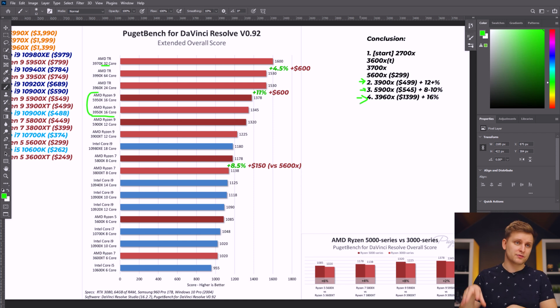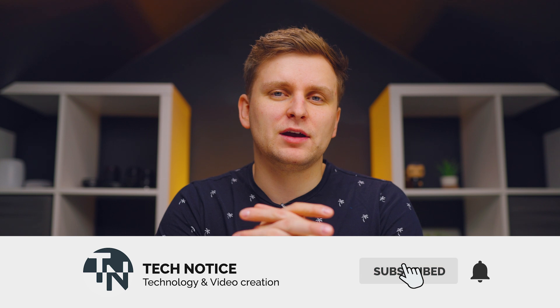The final stop on the upgrade path is the Threadripper 3960X — the 24-core processor, which is in another league entirely. The processor alone costs $1,399. That covers my recommended upgrade path: starting from budget Ryzen, up through the 5600X, the 3900X sweet spot, the 5900X, and finally the Threadripper 3960X. Let me know in the comments if this answered your questions about the best CPU for DaVinci Resolve, and check the description for links to all these CPUs.